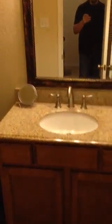Finally, we come to the master bath. Nice mirror above, light fixture, and they came in here with granite as well. Tile floors in here, and they did a really good job with the tile on the shower.